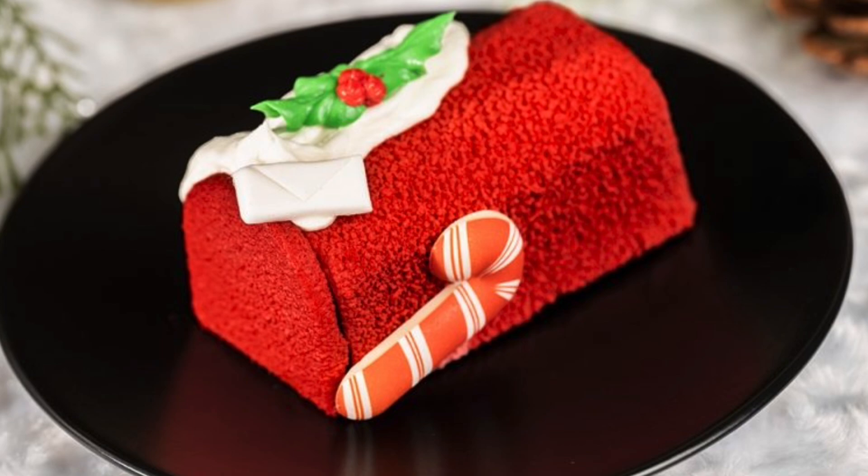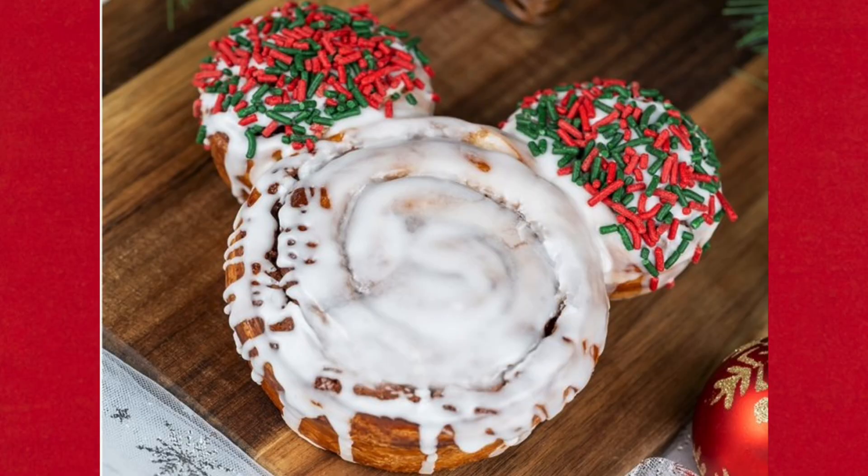Another returning item is the Mickey-shaped cinnamon roll. It is really big, has white icing and Christmas sprinkles on the ears. This is available during the party as well as regular park hours, so you can get it anytime.